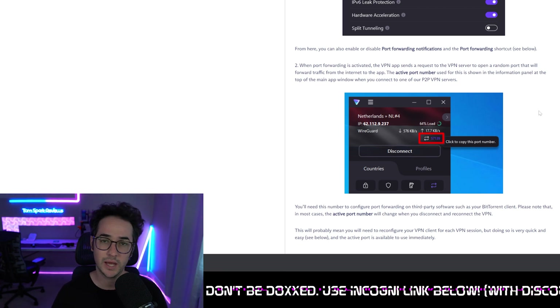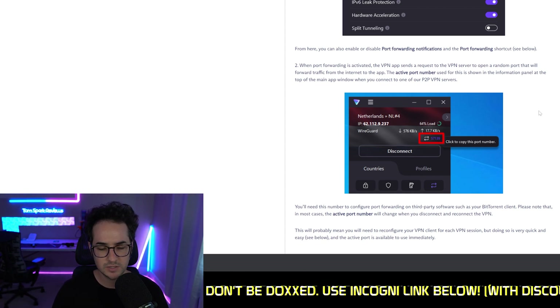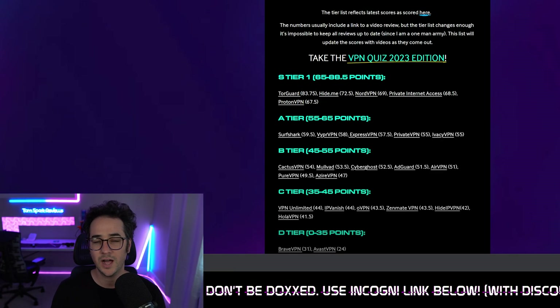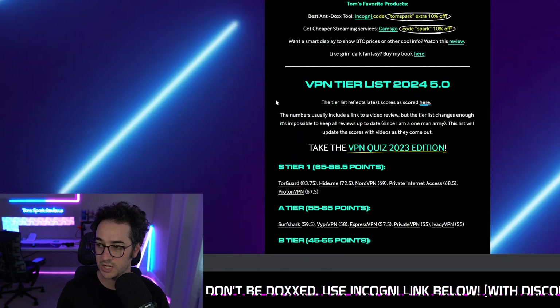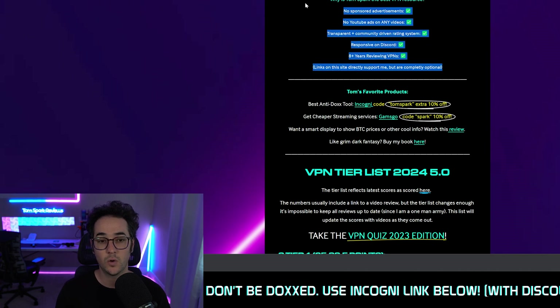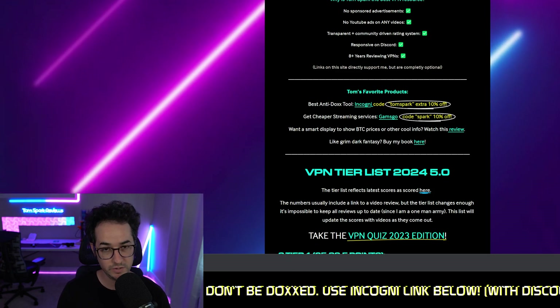It kind of just depends on which one of these VPNs you want to use. I'll be putting links for all of them in the description down below, and I've also reviewed all these VPNs here on the channel. If you're still confused on which one to pick, check out VPNtierlist.com — my website where I've rated pretty much every single VPN, listed my favorite products, and have links to my Discord server and active subreddit community. Make sure to check that out if you want more information, and I'll see you in the next video very soon.